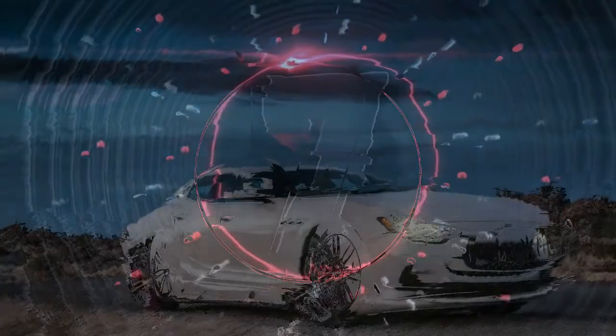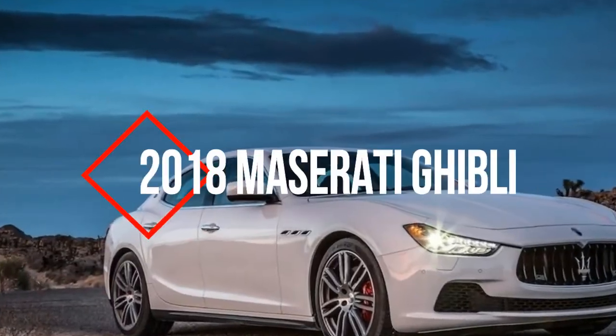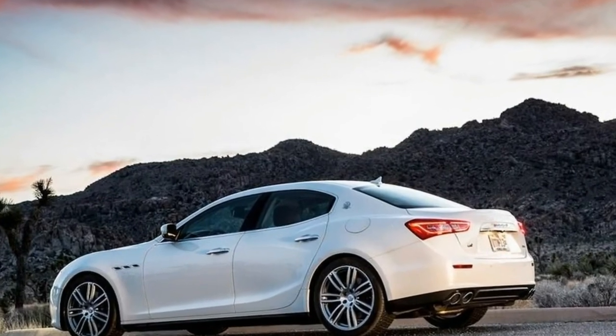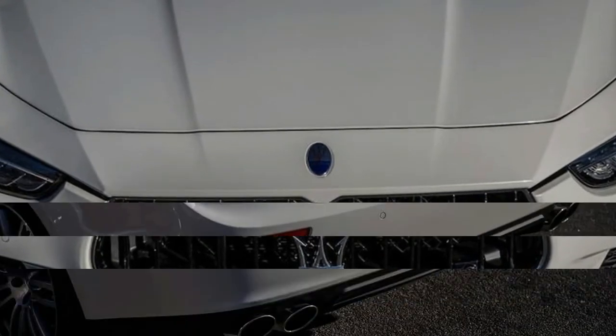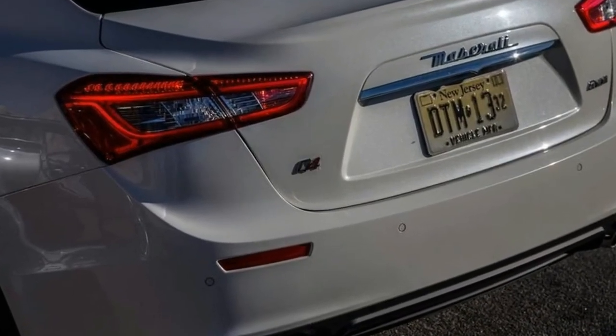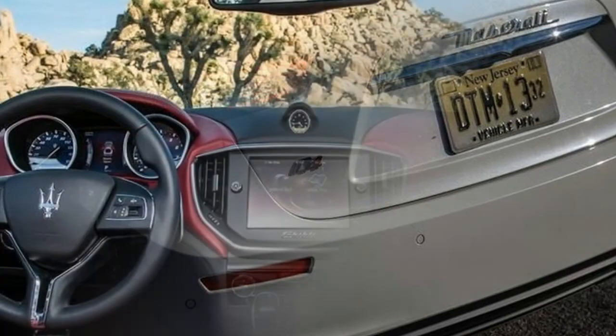Number 7: The 2018 Maserati Ghibli is available as a 4-door, 5-seat sedan powered by a 3.0L 6-cylinder engine mated to an automatic transmission that returns an EPA-estimated 17 mpg in the city and 24 mpg on the highway.